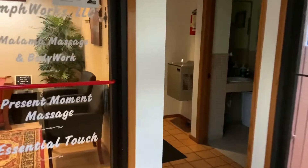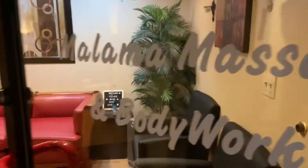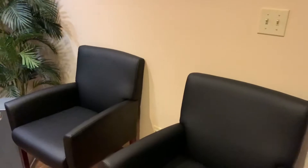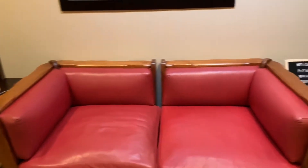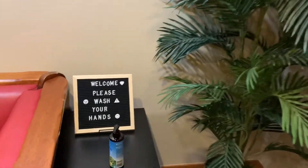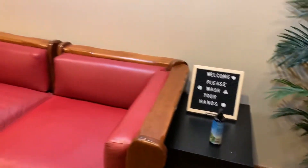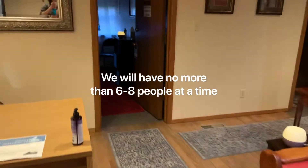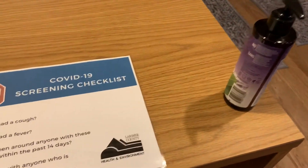We've removed all the cloth furniture. Anything that we cannot easily sanitize is gone. Bathrooms are going to be cleaned several times a day. This is my entrance here. Vinyl furniture is what we are using in our waiting room. We actually won't have our clients wait and sit around in here — we're going to have them wait until pretty much the last minute before their appointment, so that we don't have an accumulation of people.